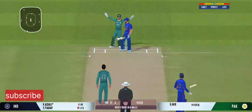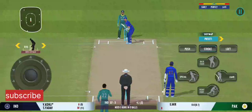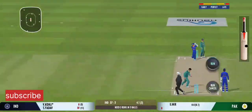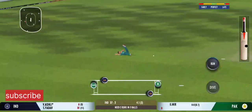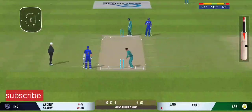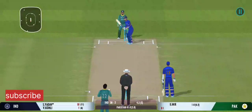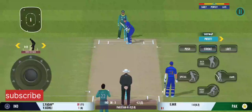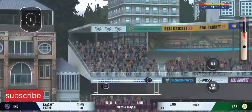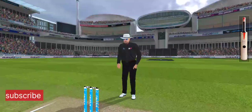Well, ball past the edge of the bat — tell you what, the previous delivery must be playing in the batsman's head. Couldn't time that well. Oh, he's thrown it wide. Poor running between the wickets, really poor. Oh, that's a good connection for the batsman — that's what you call a long distance deposit.